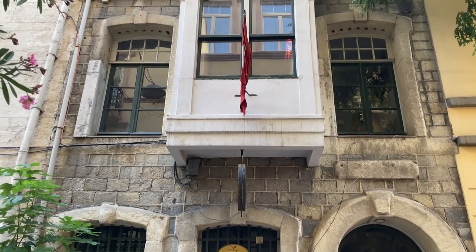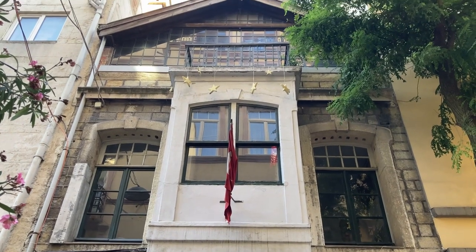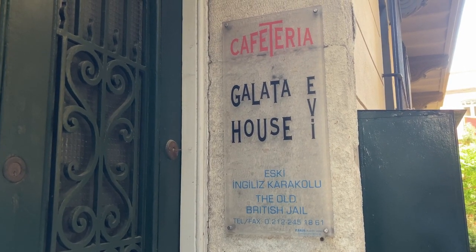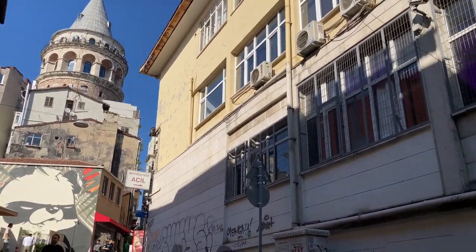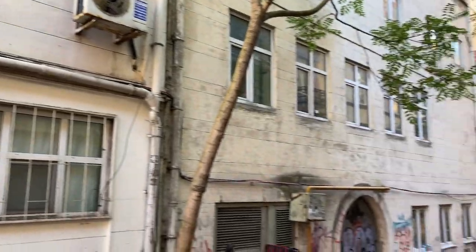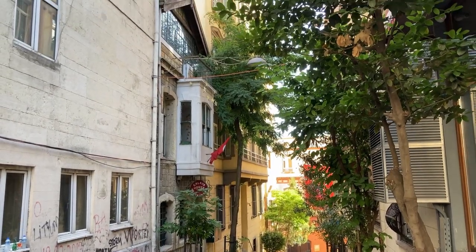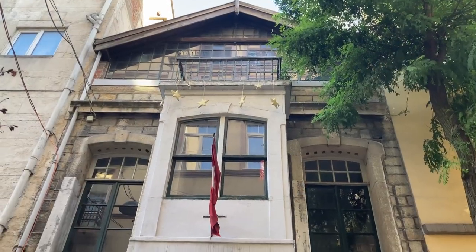The Old British Jail was built in 1904 together with the British Seamen's Hospital. It was used as a civil prison of the British Empire until 1919, then as a police station for the occupation forces between 1919 and 1923. It was later used as a residence for British officials. In 1933, the embassy sold the building, which was then used as a residence, workshop, and workplace. Since 1999 it has been used as a restaurant under the name The Galata House.